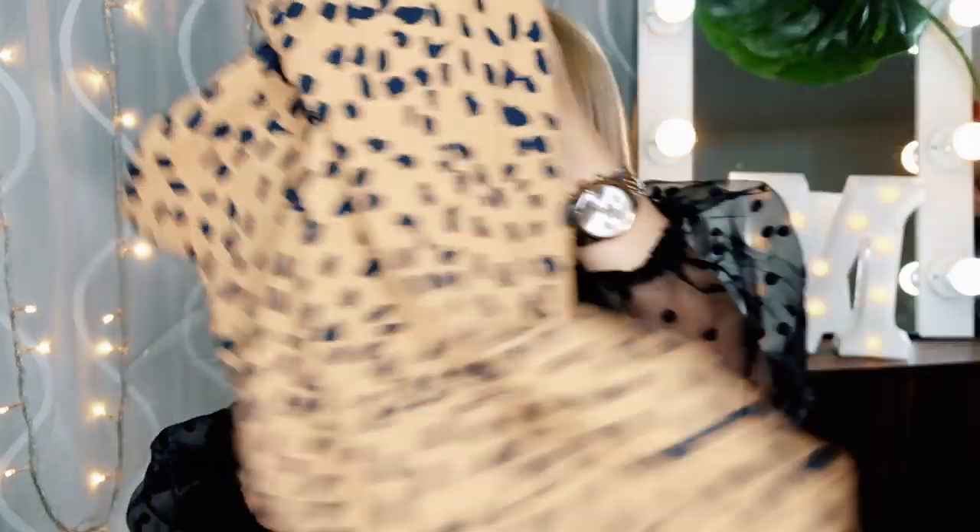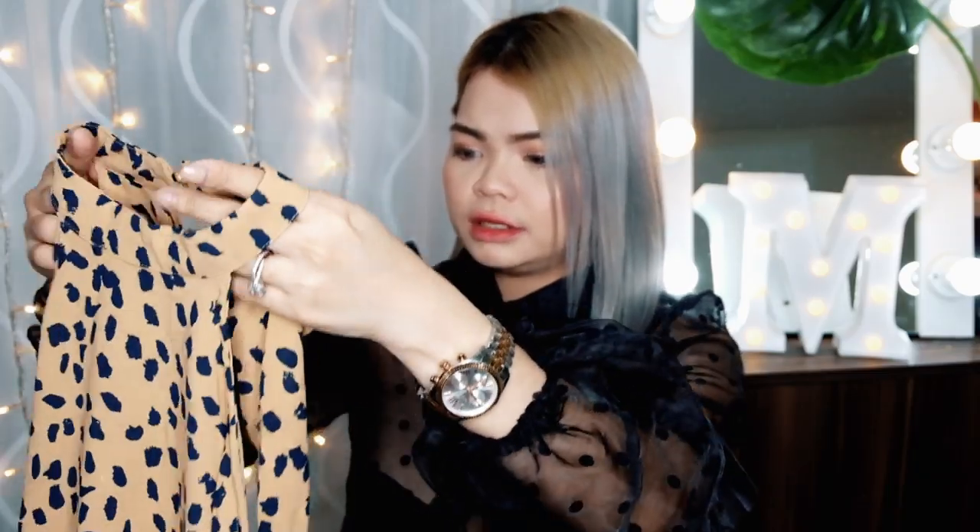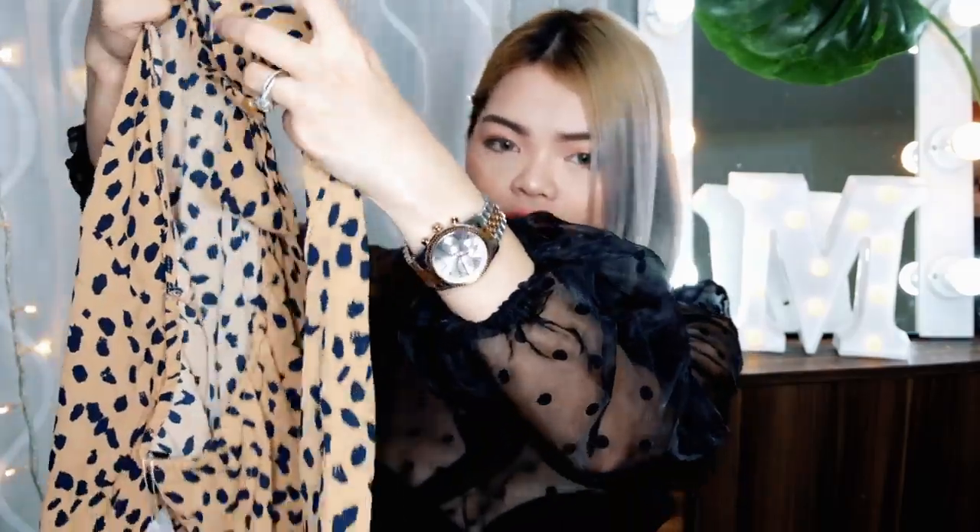For the second item, we have this one — favorite ko ito sa inyo guys. Super nice nito and I like the back details. It's so super nice. Ayan, ito yung animal print nya, tapos halter top and backless — super nice yung details sa likod, may patali effect syang ganyan.